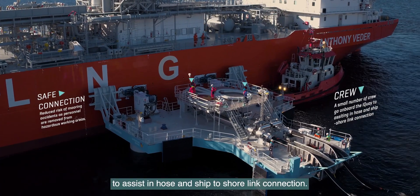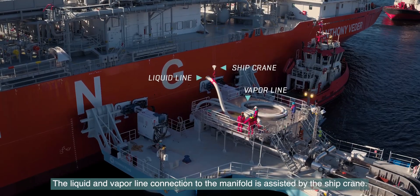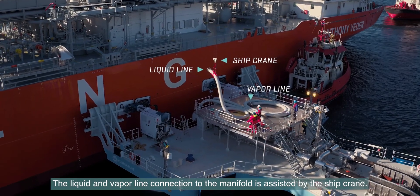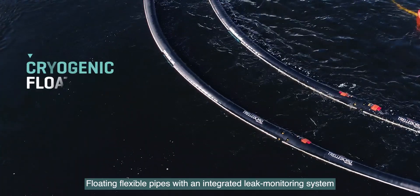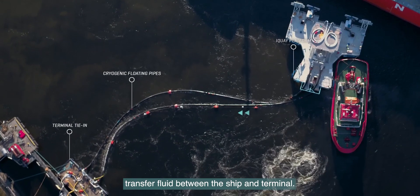Crew goes on board the platform to assist in hose and ship-to-shore link connection. The liquid and vapor line connection to the manifold is assisted by the ship crane. Floating flexible pipes with an integrated leak monitoring system transfer fluid between the ship and terminal.